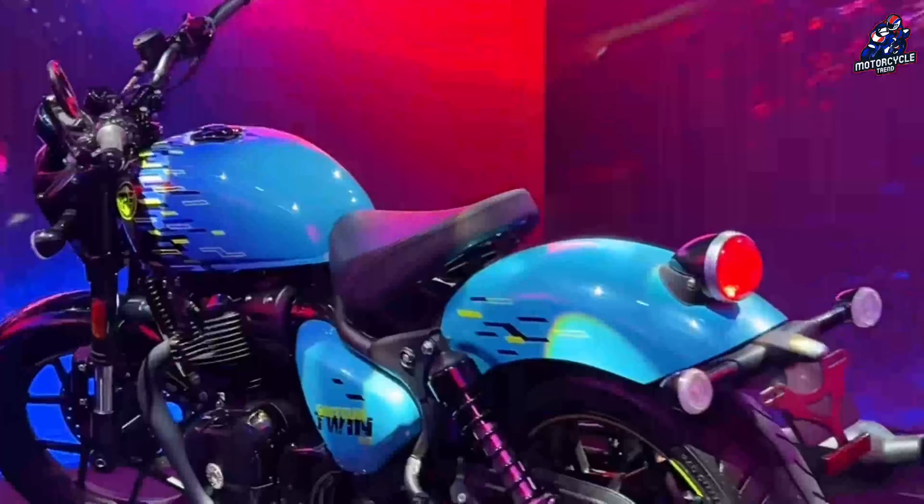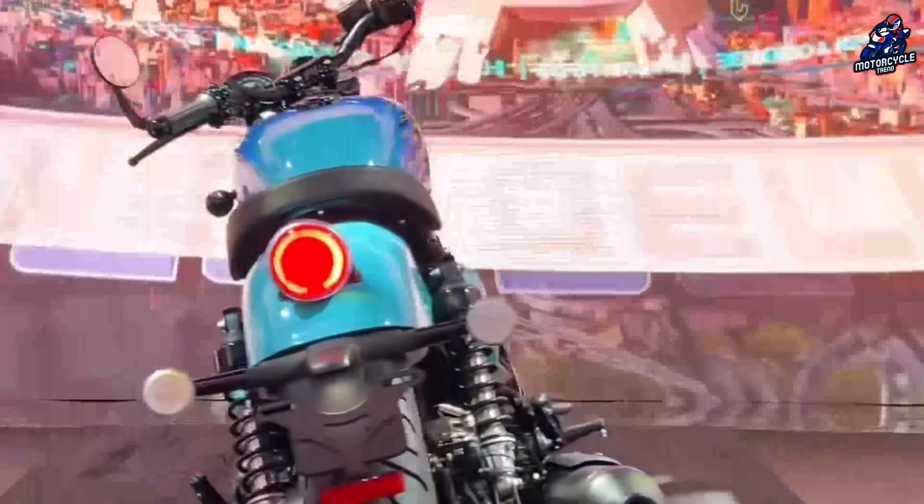So what do you think about the new Shotgun bike from Royal Enfield? Let us know in the comments section below.